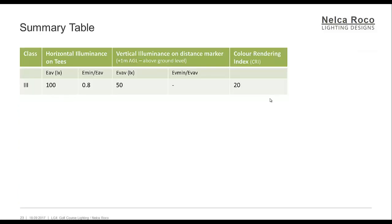Summary table for Class 3, which is only applicable for driving ranges: horizontal illuminance on tees must be 100 lux with an overall uniformity of 0.8. Vertical illuminance on distance markers, measured at 1 meter above ground level, is 50 lux, with no overall uniformity requirement for vertical. The color rendering index must be not less than 20 CRI.